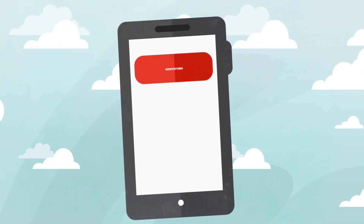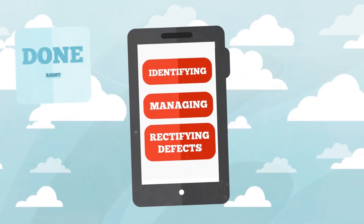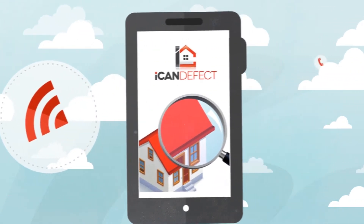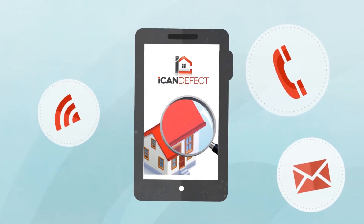This is your clear path to identifying, managing and rectifying defects in a way that will get the job done right and on time. With our communication tracker, calling, leaving messages and never getting a response will be a thing of the past.